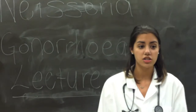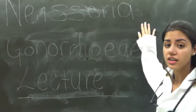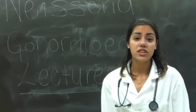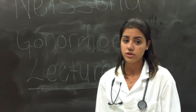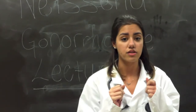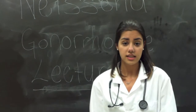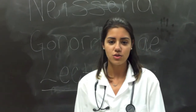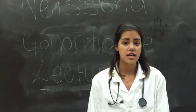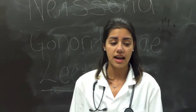Good morning class, I am Dr. Clapp and today we're going to be talking about Neisseria Gonorrhea. Neisseria Gonorrhea is transmitted by having sexual intercourse or during childbirth by infected mothers. The bacteria causes changes in host cell signaling that trigger microvilli elongation to wrap around the bacterial cell, and this way it can invade human epithelial cells at the site of infection.